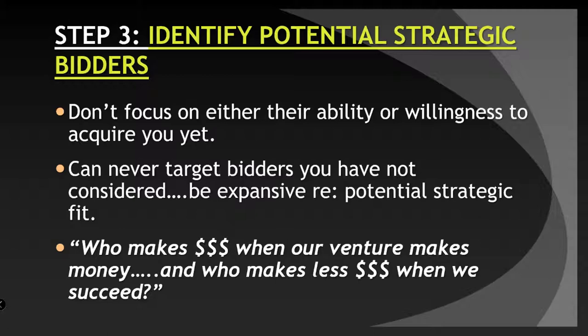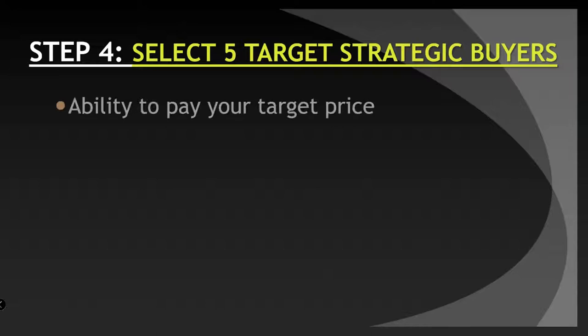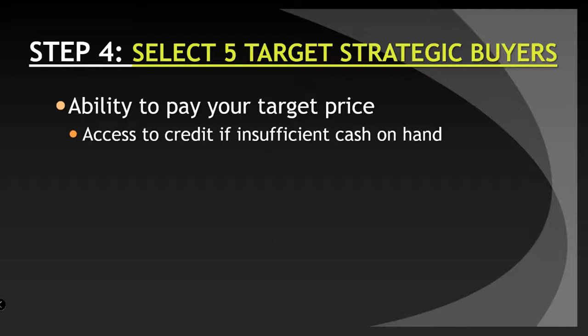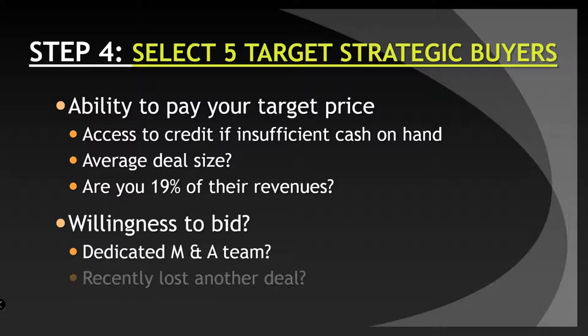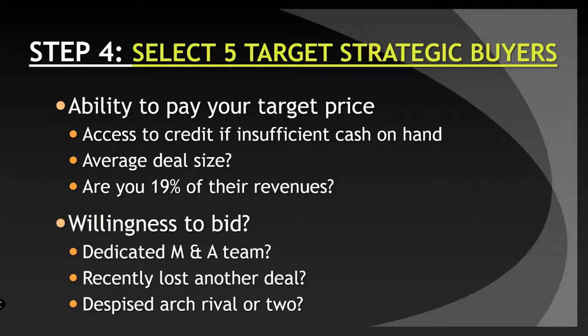Those are your possible best strategic buyers. Step four: select five target strategic buyers. It is all about their ability to pay your target price. You have to assess their credit, if there's insufficient cash, to find out whether they can afford to buy you. What is the average deal size for deals they've done in the past? Crunchbase and other methods will tell you quickly what kinds and sizes of deals they've done. Are you 19% of their revenues? If you're less, you can just be a balance sheet entry. If you're more, it's more important for them to do complete due diligence, because you will become part of their income statement. What is their willingness to bid? Are they a company that bids and buys often? Do they have a dedicated M&A team? Have they recently lost another deal and therefore are looking for deals now? And do they have a despised arch rival or two? That would be an interesting time for you to step forward and find that you have a real solution for them.